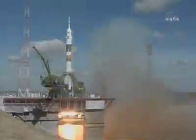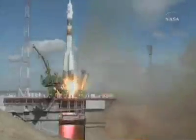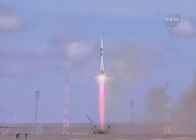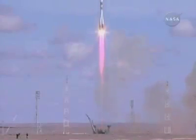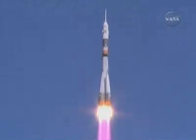Prime and lift off. First stage engines should be at flight speed now. Lift off of the Soyuz rocket, transporting Mike Fink, Yuri Lanchikov, and Richard Garriott to their home in space.